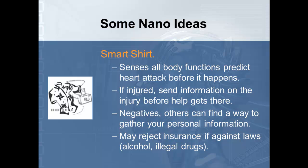On the negative side: if we have this technology, can other people find a way to gather your personal information? For example, if you go into a job interview, that person might be able to track information in your clothing and find out you have a health problem or pregnancy that will cost them more in insurance — and not hire you based on that. Your insurance company could also reject you if they find out you've been using illegal drugs, alcohol during an accident, or smoking.